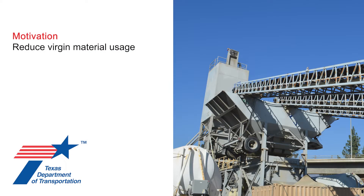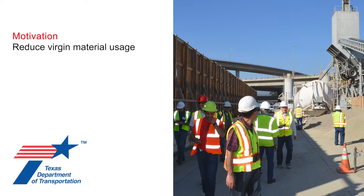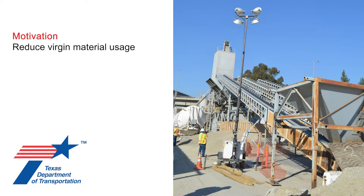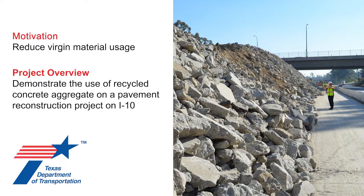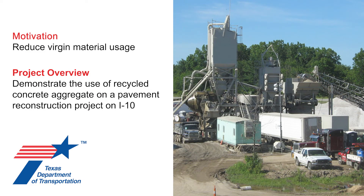Recycled Concrete Aggregate is created when concrete is purposely crushed to create aggregates for use in construction applications. Reusing old concrete pavement in this way can lead to cost savings and reductions in virgin material usage, and can help agencies meet their sustainability goals. This was demonstrated on a concrete pavement reconstruction project on I-10, a 10-lane divided interstate located on the west side of Houston, Texas.